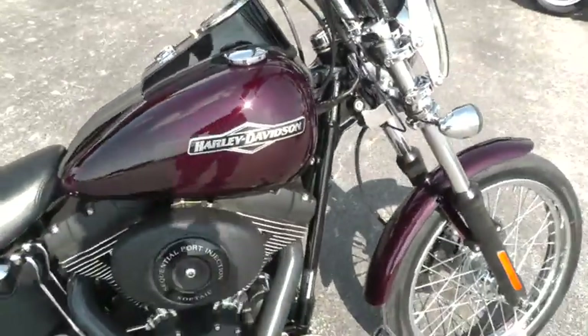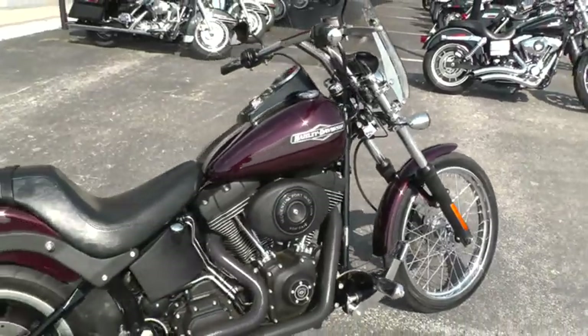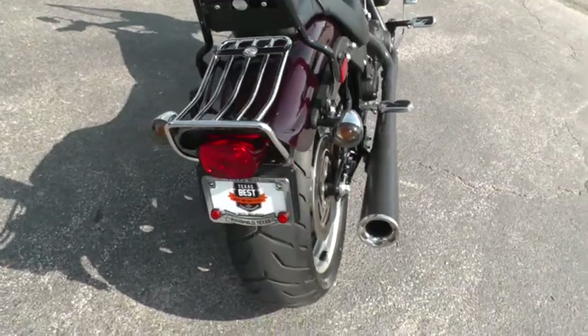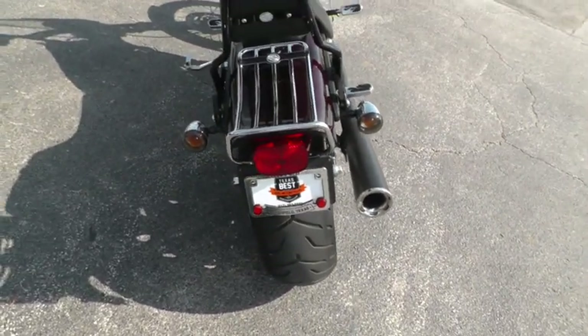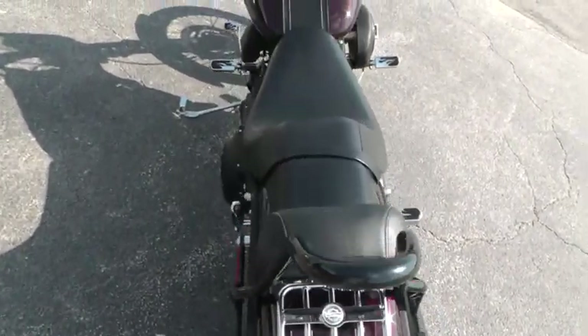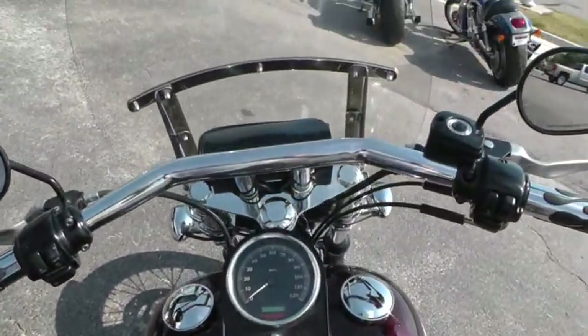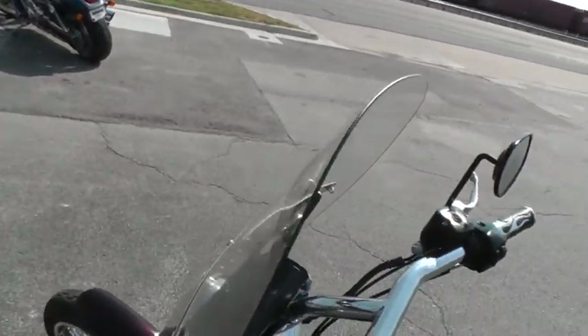The exhaust sounds real good on it. If you'd like to know more about it, call our sales team at 817-985-8888. They can tell you all about this bike, or you can go online and see our complete inventory at TexasBestUsedMotorcycles.com.